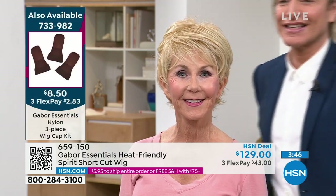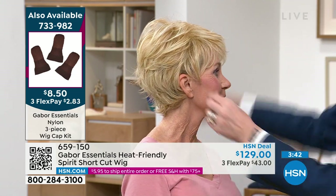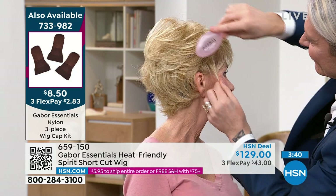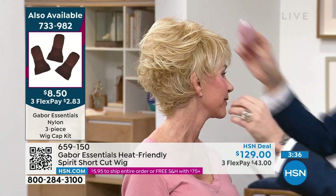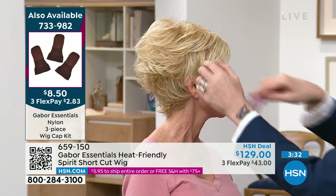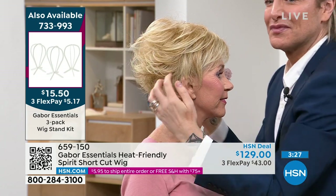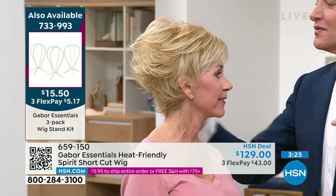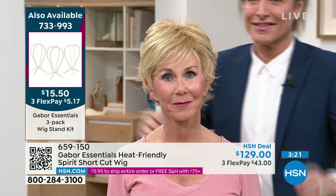By the way, if you want extra wig caps, three of them are $8.50 — item number 733-982. You can wash the wigs and shake them out and put them on the wig stand to dry. Wig stands are item 733-993, $15.50 for three.